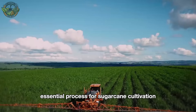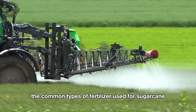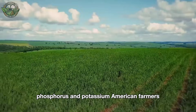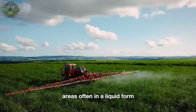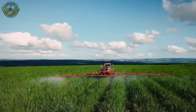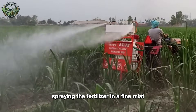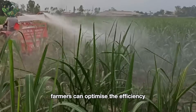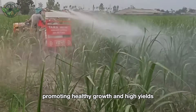Fertilization is an essential process for sugarcane cultivation. The common types of fertilizer used for sugarcane contain high levels of nitrogen, phosphorus, and potassium. American farmers use modern machinery to apply fertilizer over large areas, often in a liquid form that allows the sugarcane to easily absorb nutrients through its leaves or roots. The machinery moves along the rows of sugarcane, spraying the fertilizer in a fine mist. Thanks to this automated process, farmers can optimize the efficiency and quality of the sugarcane, promoting healthy growth and high yields.